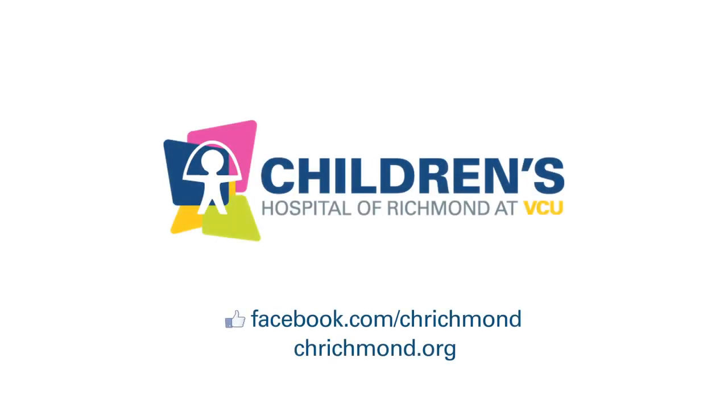To learn more about Children's Hospital of Richmond at VCU, visit us on Facebook or check out our website at chrichmond.org.